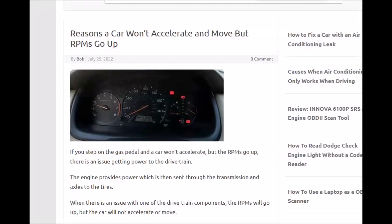If you have a car and you push on the gas pedal, but it won't move and it won't accelerate and start going, but you can see the RPMs going up and the engine's revving, then there are some pretty common causes for this, which I'll go over.